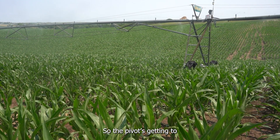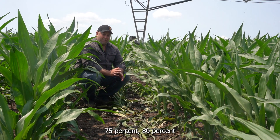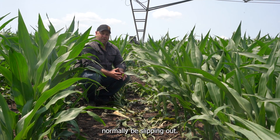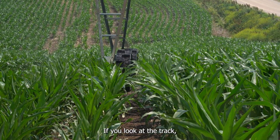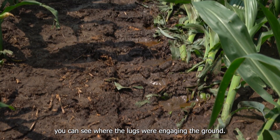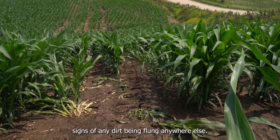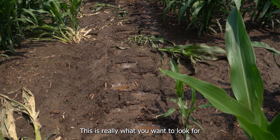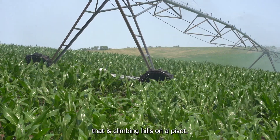The pivot's getting to the top of the hill behind me, and we're at about the 75%, 80% mark of the way up the hill. This is where the pivot would normally be slipping out. But as you saw, our XT tire was engaged the whole time. If you look at the track, you can see where the lugs were engaging the ground. There was really no slippage or signs of any dirt being flung anywhere else. It's just good engagement the whole way up the hill. This is really what you want to look for when you're looking for a tire that is climbing hills on a pivot.